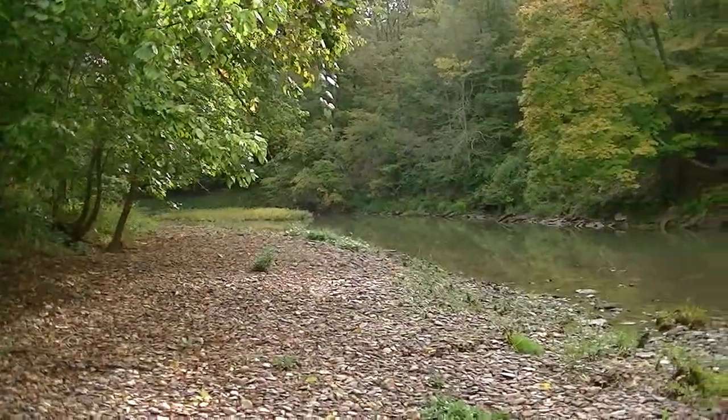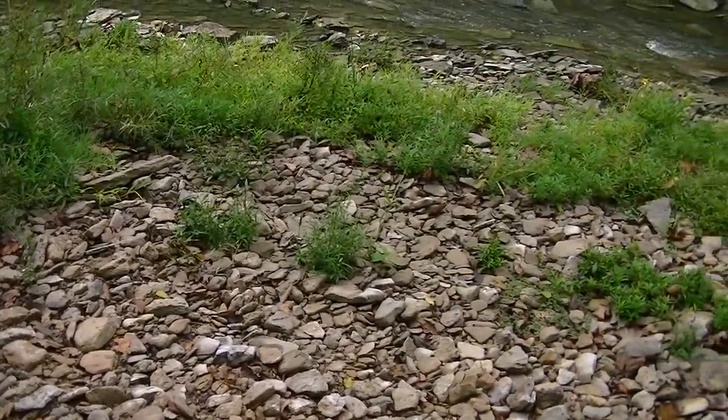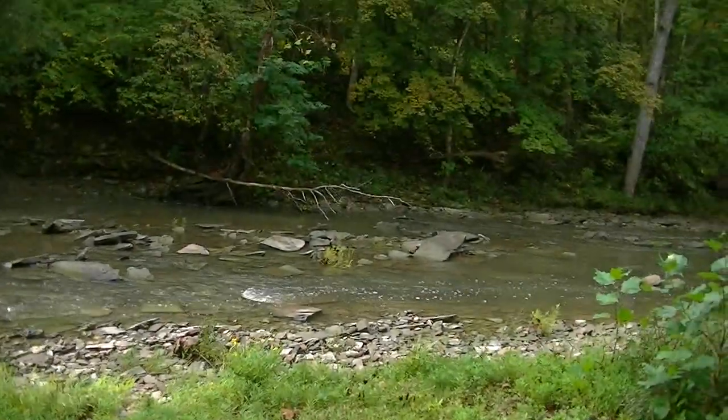Yeah, we're at this beautiful creek, so we're gonna see if we can round up another one — lots of leaves, or at least me. Alright, thanks for watching.